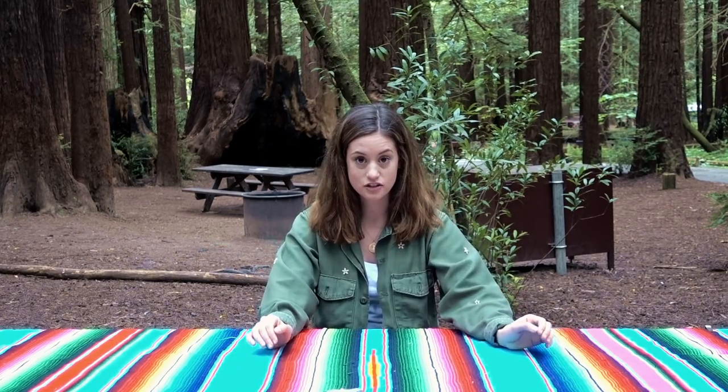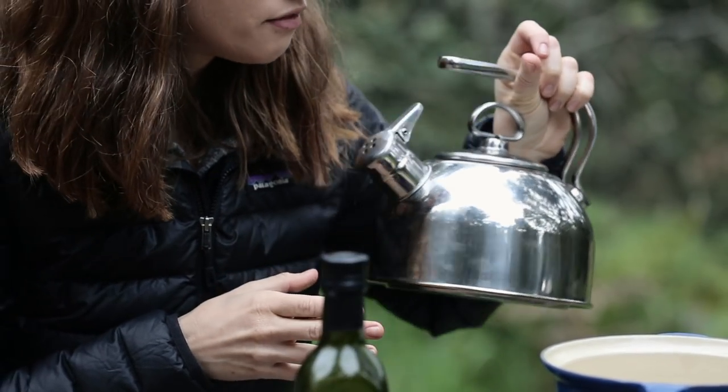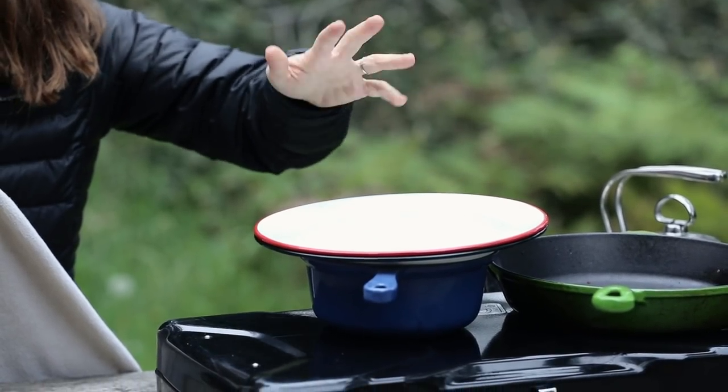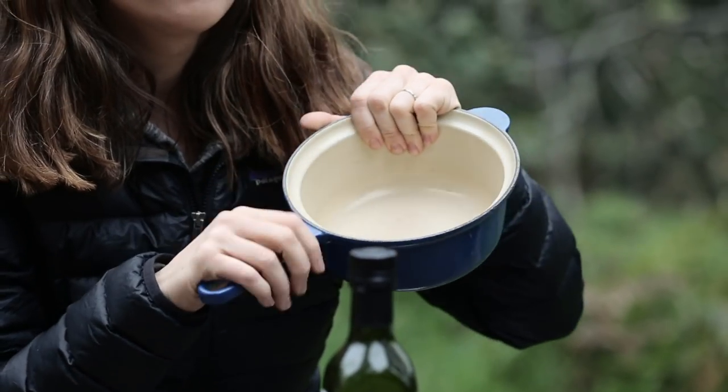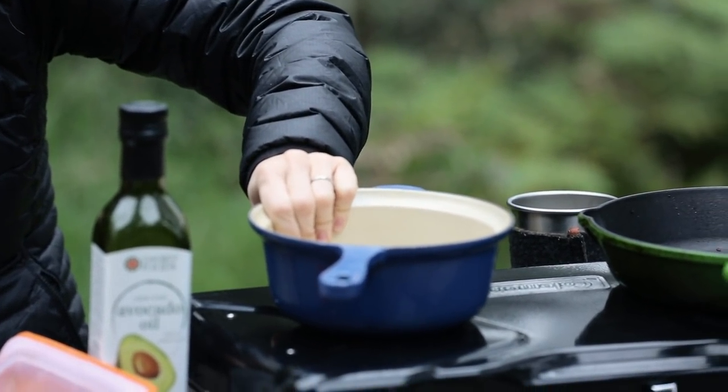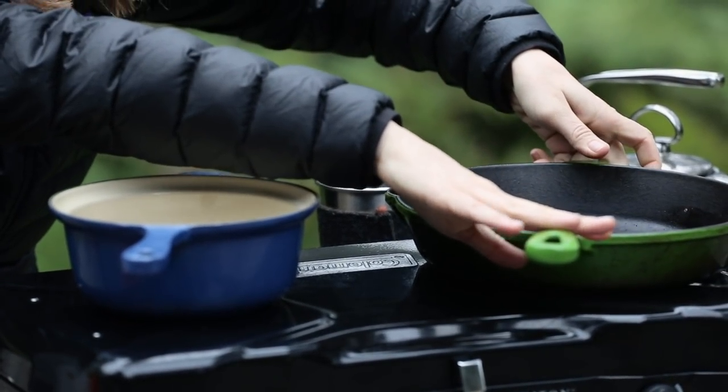Hey guys, welcome back to my channel. Today I'm coming to you from Humboldt Redwoods National Park up in Northern California, and I thought it'd be really fun to share some of my camping essentials. If you caught my last video about my camping kitchen essentials — I'll link it in the card — in that video I talked about the things I consider essentials with cooking and camping, and my goal is to not really buy anything new specifically for camping, but to use things I have at home and try to stay plastic-free.